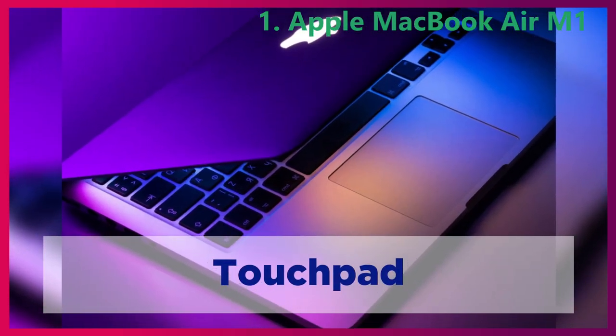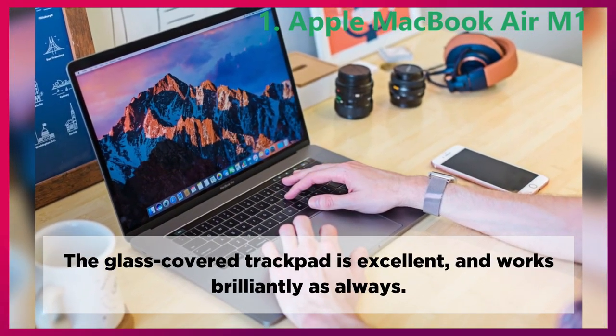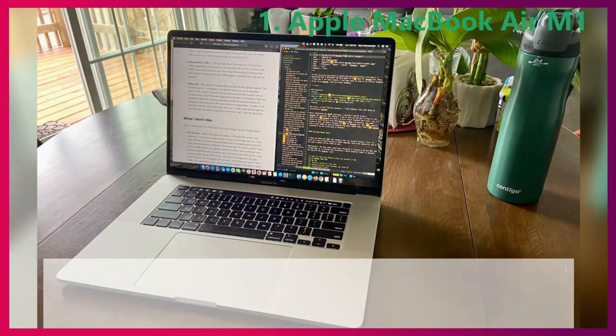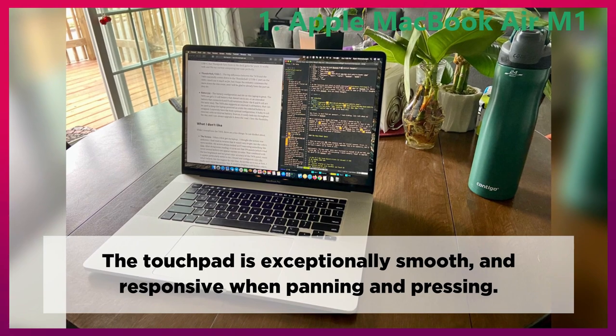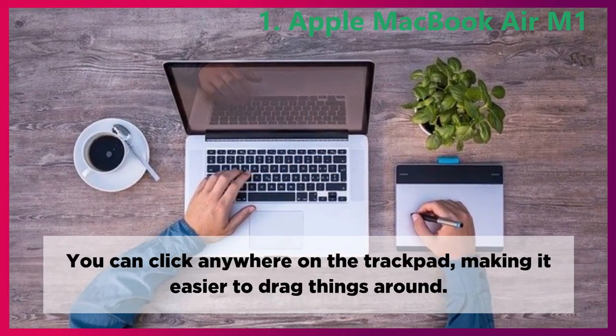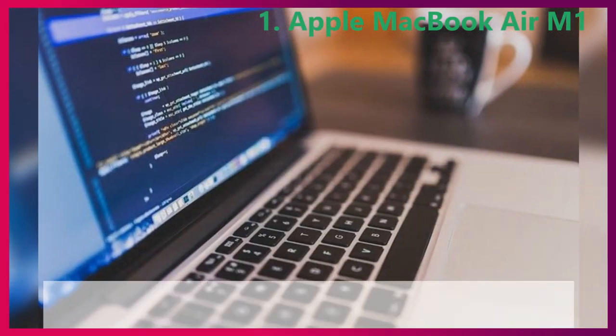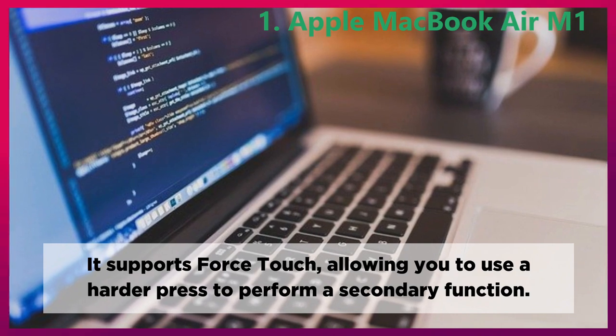Touchpad. The glass-covered trackpad is excellent and works brilliantly as always. The touchpad is exceptionally smooth and responsive when panning and pressing. You can click anywhere on the trackpad, making it easier to drag things around. It supports force touch, allowing you to use a harder press to perform a secondary function.